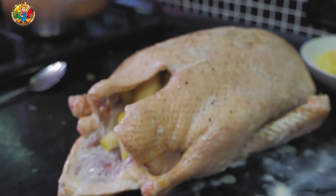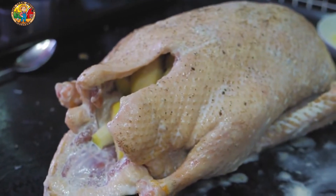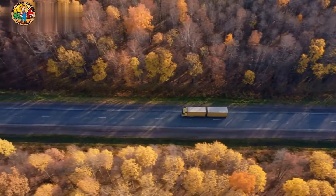Once processed, the turkeys are inspected by quality control teams and packaged for distribution.